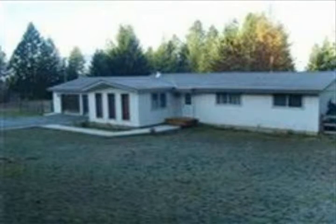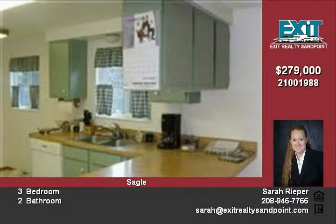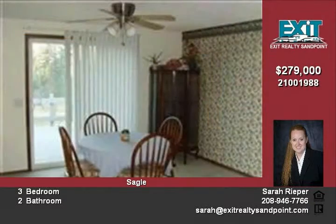A two-acre horse property featuring a three-bedroom, two-bath, 1,419 square foot home and a 40x40 barn with stall. Filtered views of Lake Pendoreal, a bright open floor plan, sliders to a 12x20 Trex deck, newer